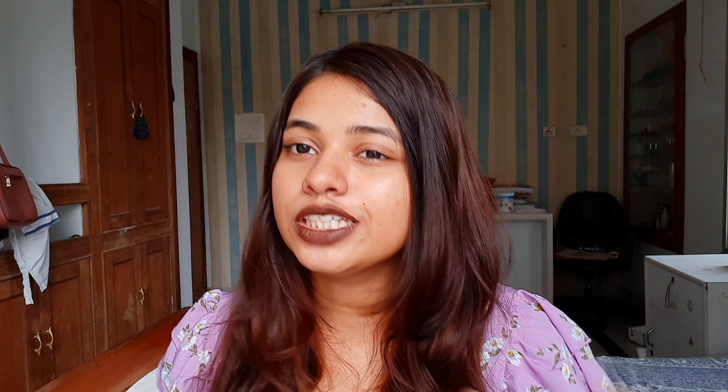Let me swatch it for you guys — this is what it looks like. It's very easy to use; the applicator is great and you don't have to go over and over again or layer it up because the formula is very thick and pigmented. Compared to a lot of eyeliners that are watery, this one is really good.